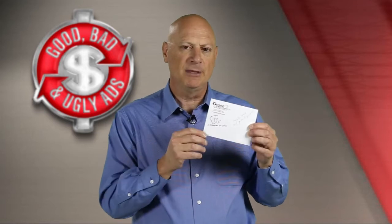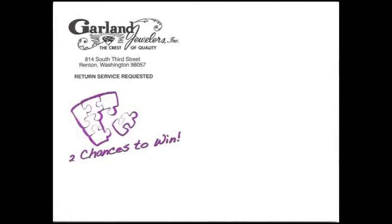I've got another specimen from that same viewer — Garland Jewelers in Renton, Washington. It came in this small envelope. It looks like a little invitation, and there's some teaser copy on the outside. It says 'two chances to win,' and it shows a little jigsaw puzzle on the outside. Would that get you intrigued enough to open the envelope?